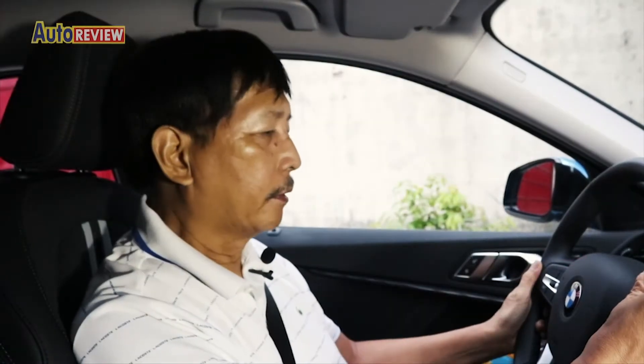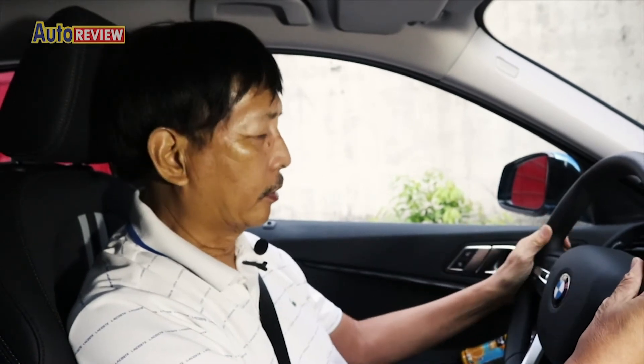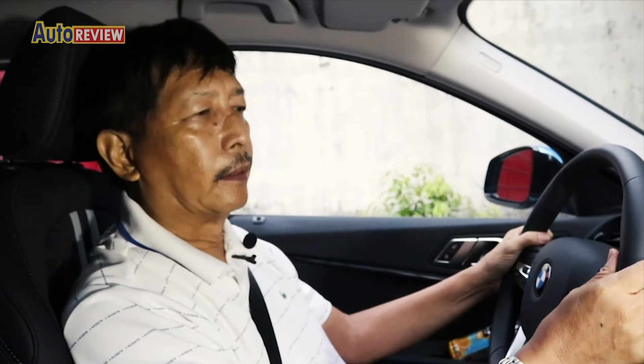On the steering you have almost everything under your control — the audio entertainment system, and you also have the cruise control on the left. If you want to use your cell phone you can set it up here.